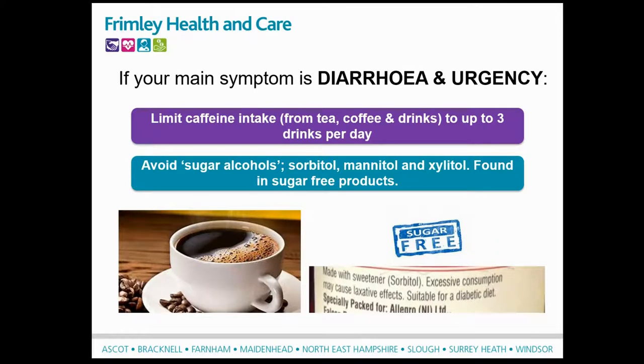You could also try reducing your caffeine intake. Because caffeine is a stimulant, it can stimulate the bowel to move food through more quickly, which you don't want if you have diarrhoea. Try limiting your caffeine intake to two or three cups of coffee a day, although some people find even one cup affects their symptoms. It's a case of finding your own tolerance level. Don't forget caffeine is also in tea and energy drinks. Also avoid sugar alcohols - products containing them often warn on the packet that they can have a laxative effect.